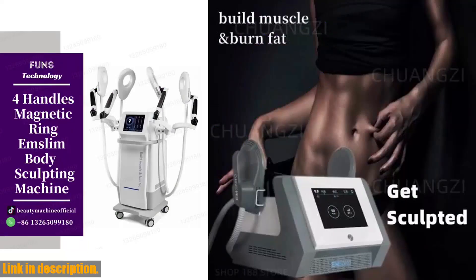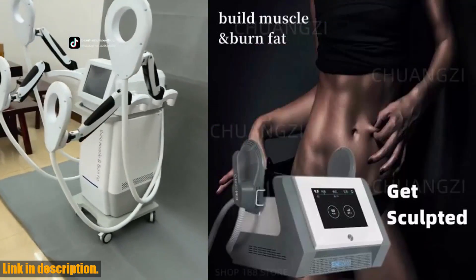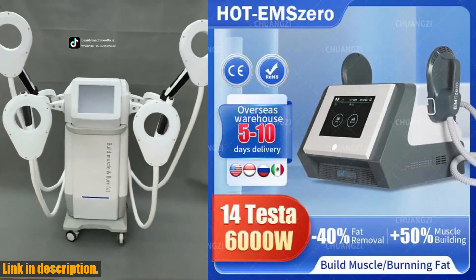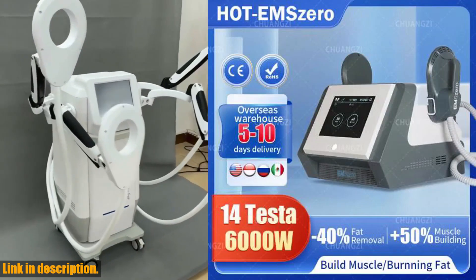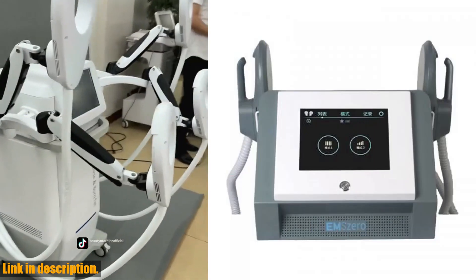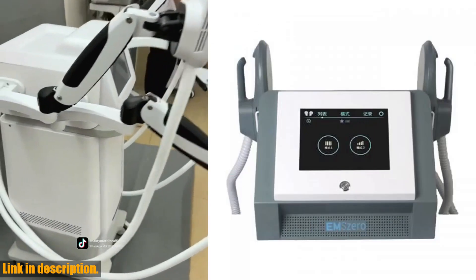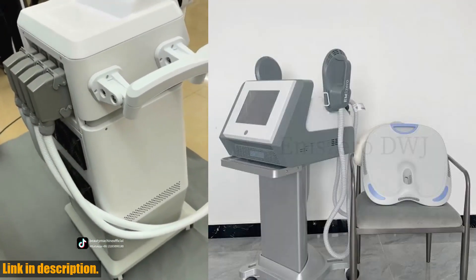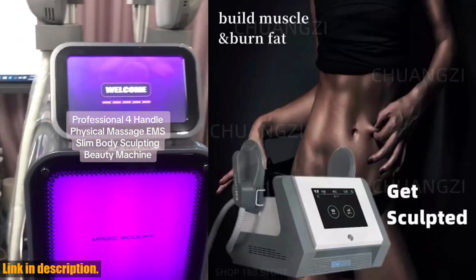From body slimming and muscle building to skin tightening and cellulite reduction, this machine does it all. Whether you're looking to build muscle, reduce fat, or shape your body, the Emszero has got you covered. Plus, with a 12-month warranty and flexible payment options, you can have peace of mind knowing that you're investing in a high-quality product.